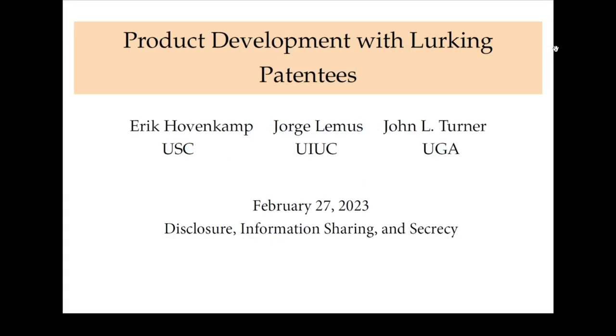Today I'm going to be talking about this paper called 'Product Development with Working Patentees.' This is joint work with Eric Hovenkamp, who is at USC, and John Turner, who is at the University of Georgia.